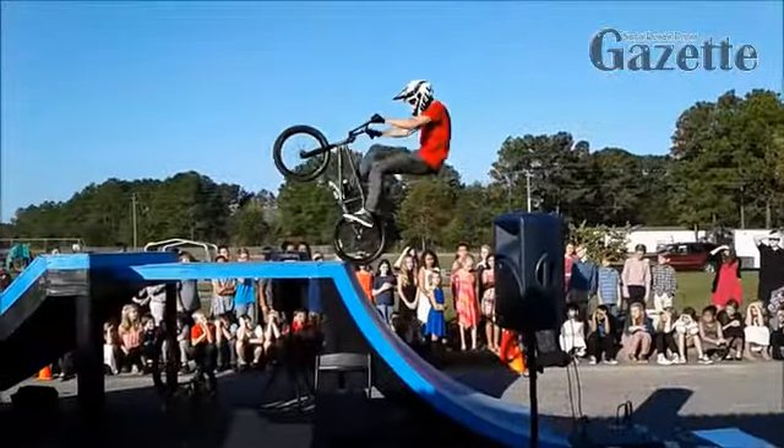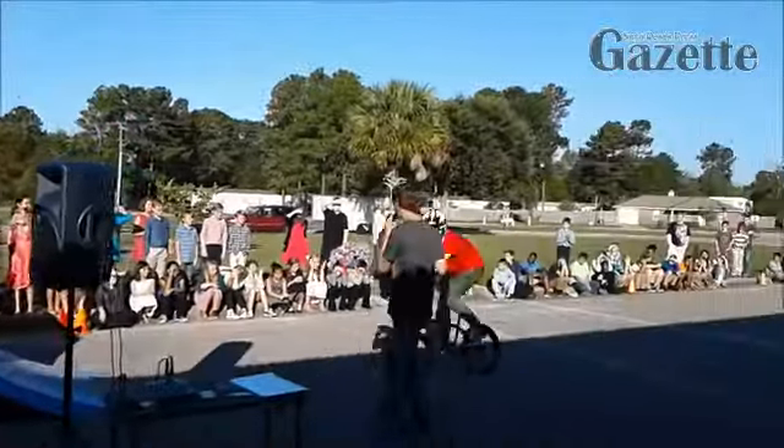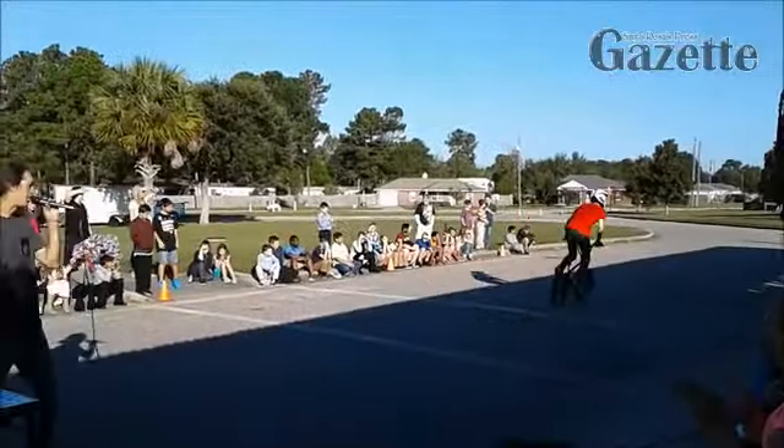Next up is my man Doug with the aboomata, somehow coming in backwards from the top of our ramp.